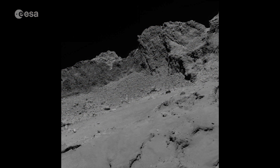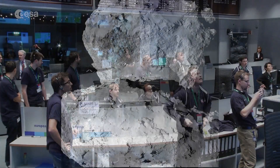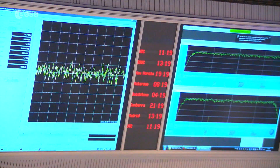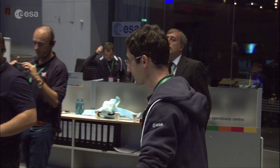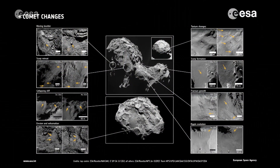OSIRIS consisted of two cameras that sent back unforgettable images of the comet. While the operational mission ended in September 2016, ESA and NASA are working with the instrument teams to archive the highest quality data, ensuring Rosetta's legacy. At the same time, the science community is analysing this data.